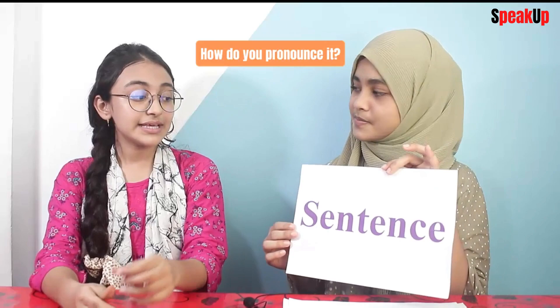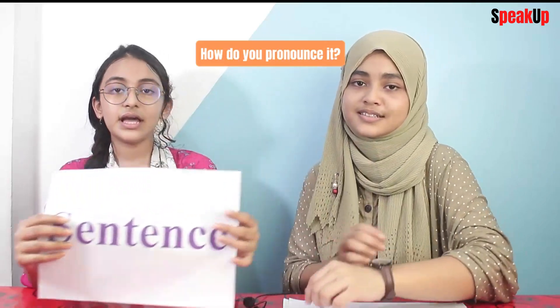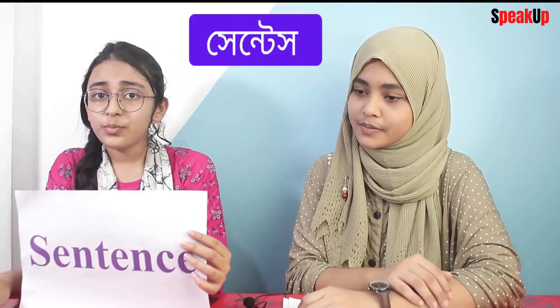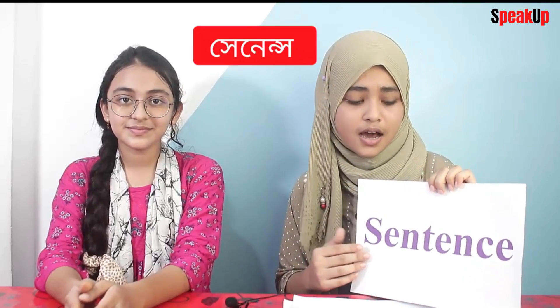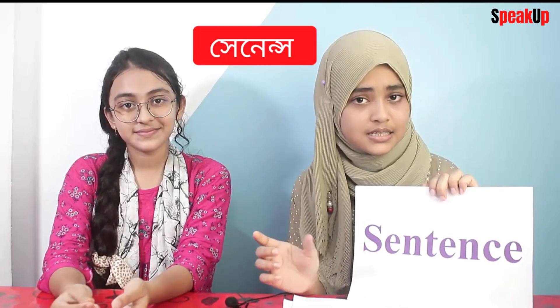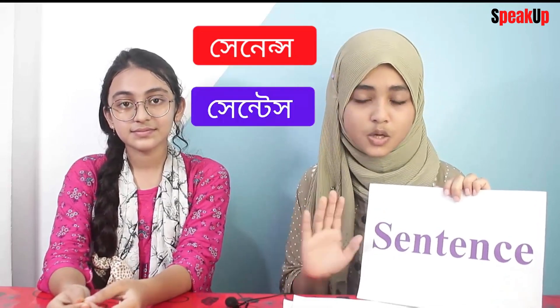Alright, so the second word — how do you pronounce this? It's 'sentence.' There's no problem, but the American sound is 'sentence.' Both are correct — 'sentence' and 'sentence.' Americans say 'sentence.' The letter T in the middle is a silent letter. Sentence and sentence are both totally correct.